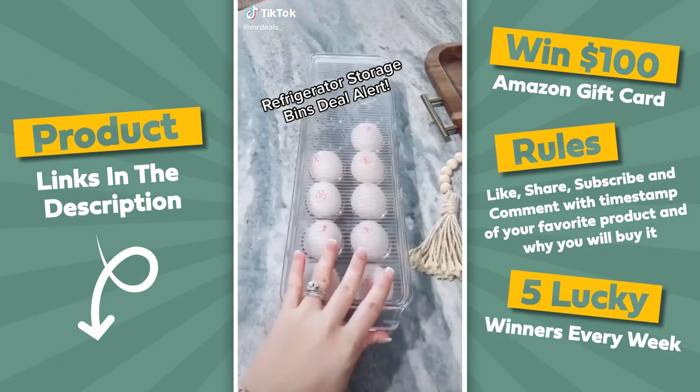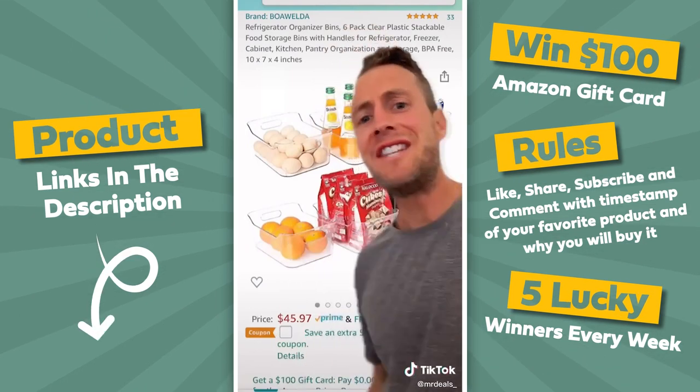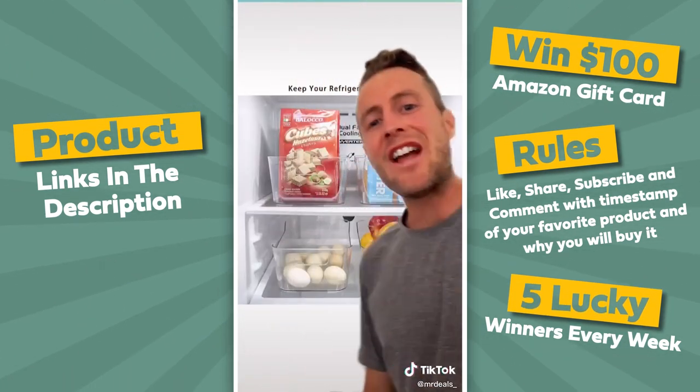Refrigerator storage bin alert — why is this so satisfying to watch? I want my fridge to look like that! So I found a deal on fridge organizers — a six pack and they're extra large.